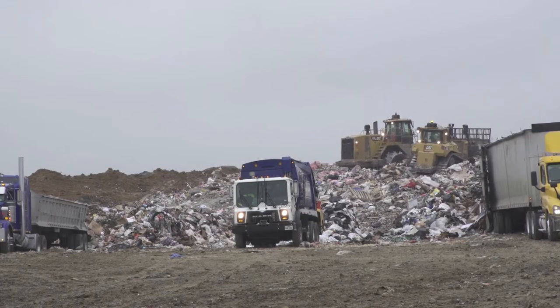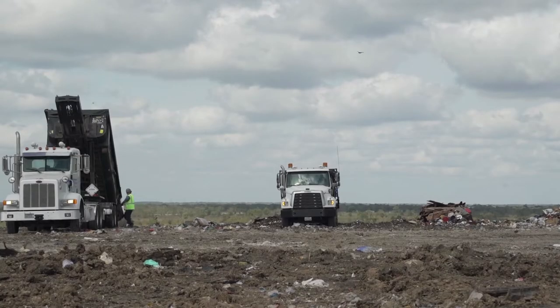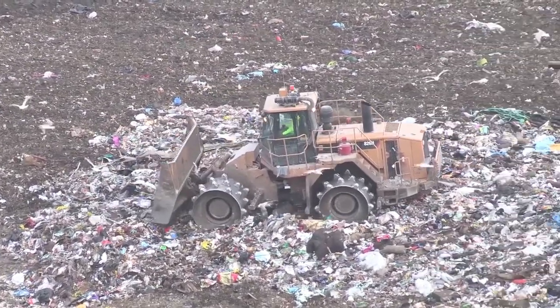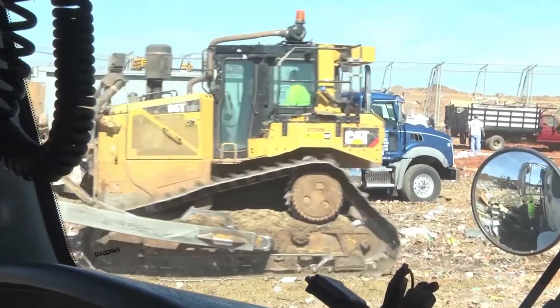Shortly after leaving the scale house, you'll arrive at the dumping area. This is where most vehicles dump their trash. The tipping pad, where trucks unload, and the working face, where trash is pushed, spread and compacted, are the most dangerous areas at the landfill. Stay alert and maintain a high level of situational awareness.